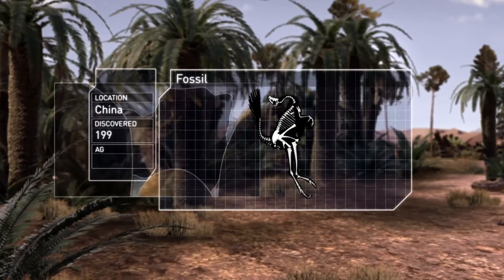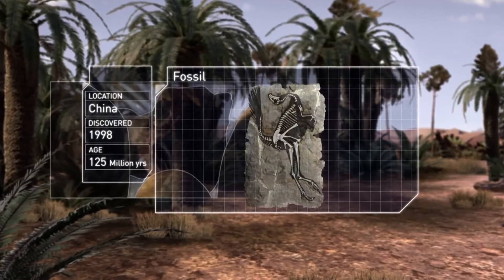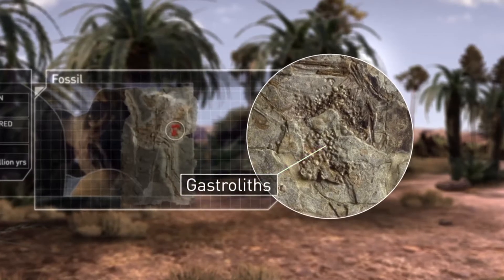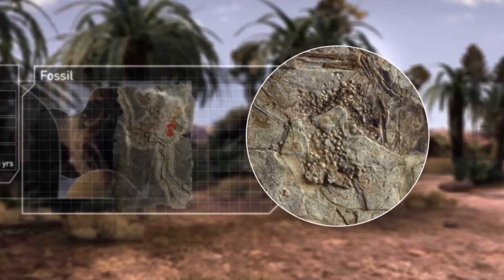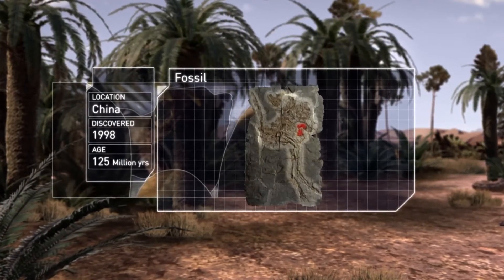We know oviraptorids were mostly plant-eaters because of some amazing evidence we have found. One fossil in particular was incredibly well-preserved. Inside its body were small stones — gastroliths. Just like a bird, it had swallowed these to help digest tough plants.